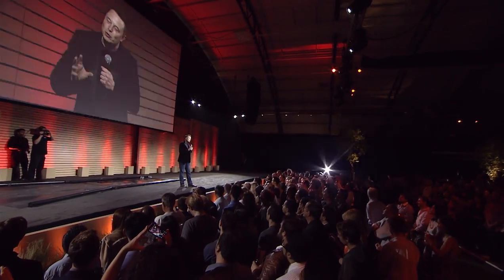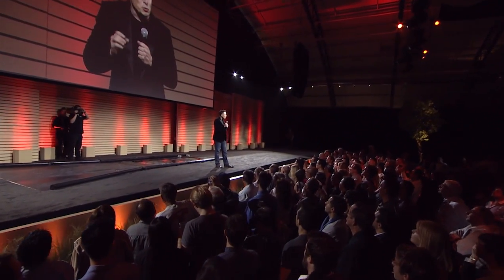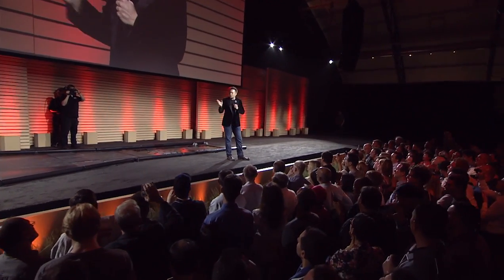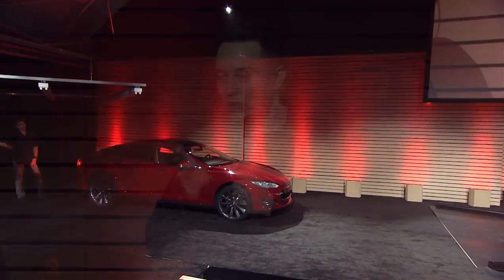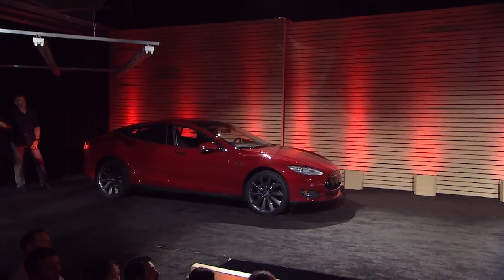So when we designed Model S, we actually thought we should preserve the optionality. What if people want to switch out their battery pack? What if they only want to stop for a short period of time? When you come to the Tesla station — it shouldn't really be called the supercharging station, it should just be called the Tesla station — you have the choice of the supercharger, which is and always will be free, or you have the choice of a battery pack swap, which is faster than you can fill a gas tank. The only decision you need to make is: do you prefer faster or free?